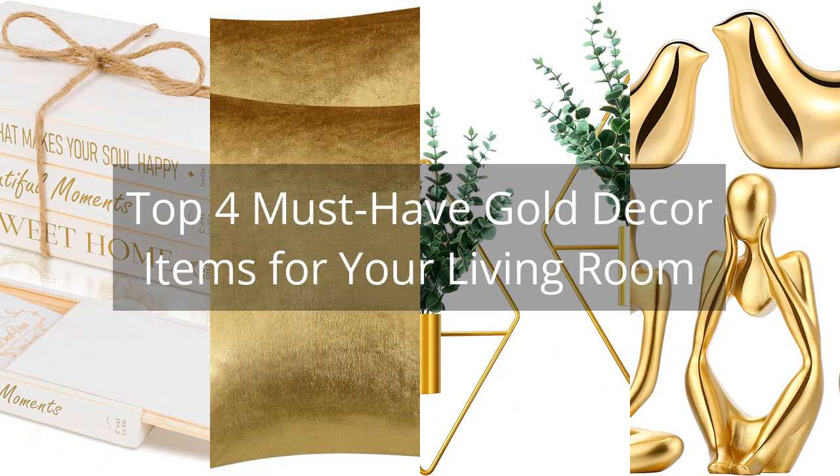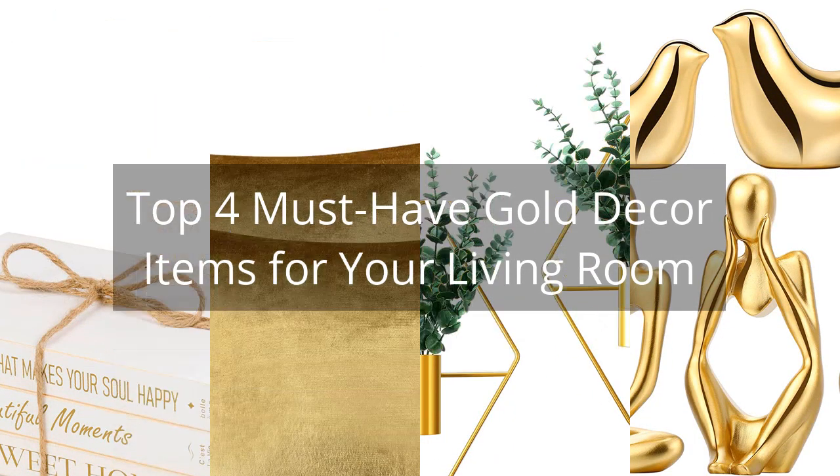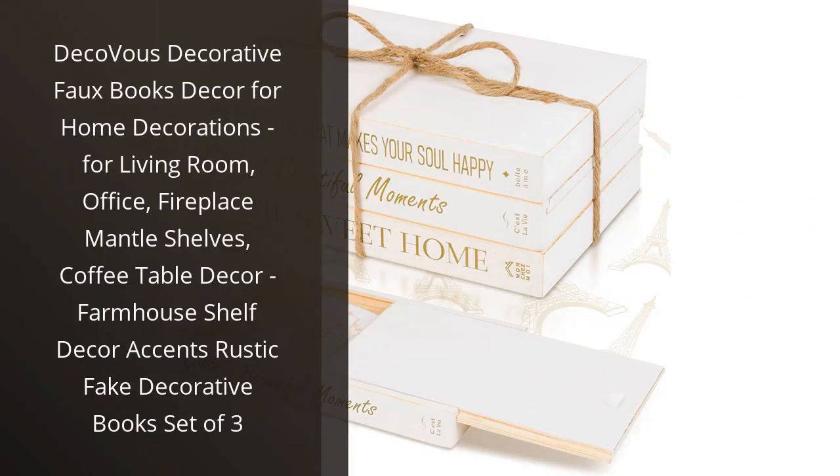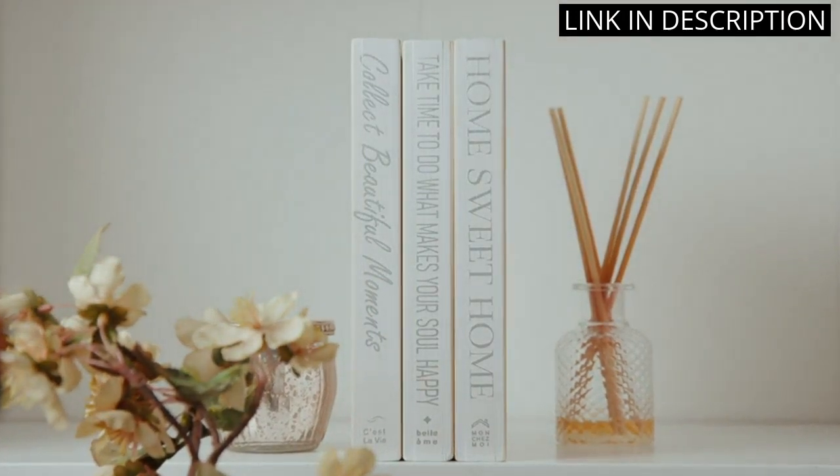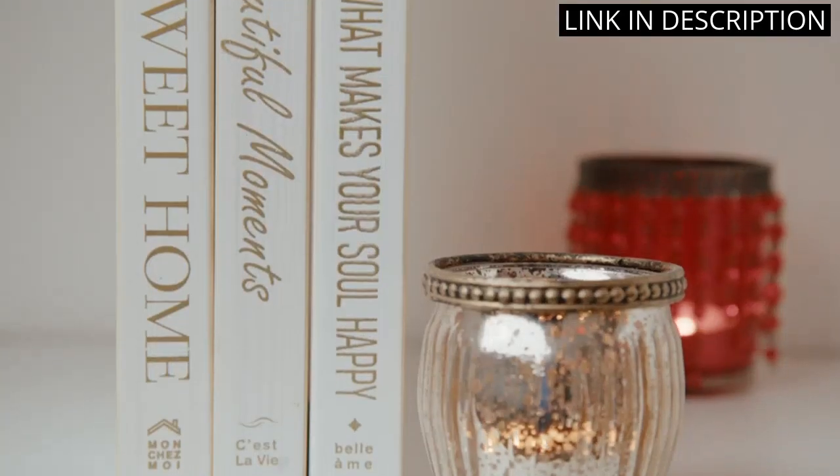Top 4 Must-Have Gold Decor Items for Your Living Room. I recently purchased the DecoVu Decorative Faux Books Decor for my living room and I couldn't be happier with my purchase. These rustic fake decorative books are the perfect addition to any space and add a cozy farmhouse feel to my home.